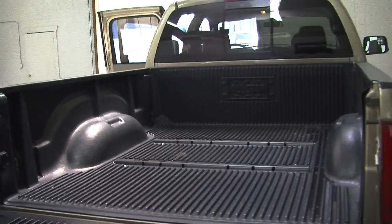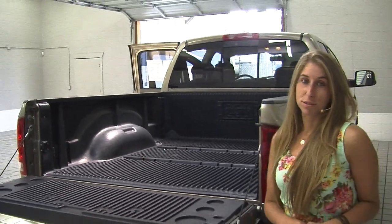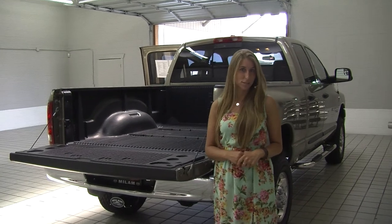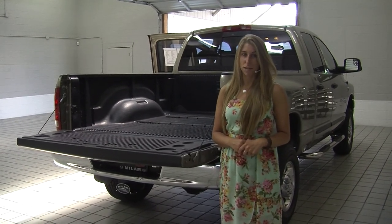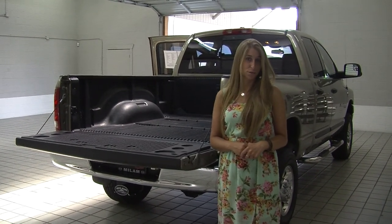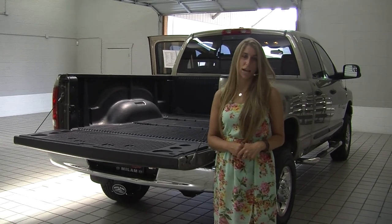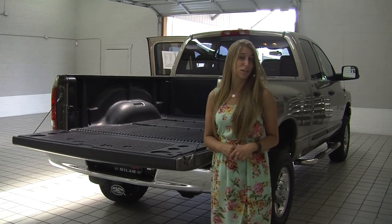All of our inventory here at Milam goes through a thorough safety inspection. They are beautifully detailed so you can purchase with confidence. Give us a call today to set up a test drive with one of our professional sales representatives at 855-269-1846. Thank you for clicking on our virtual tour.